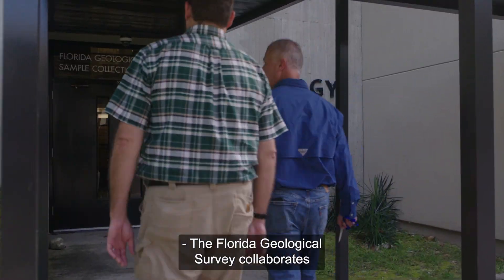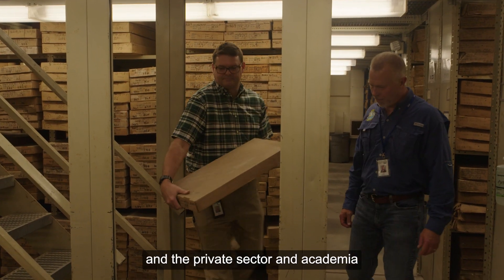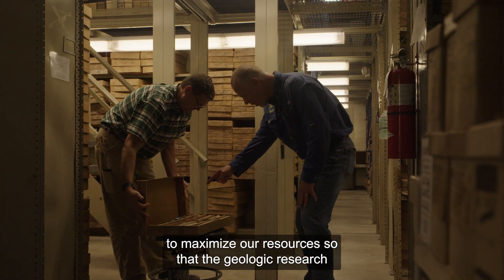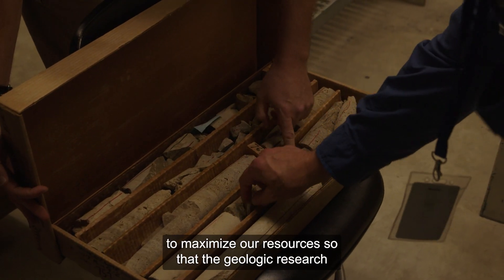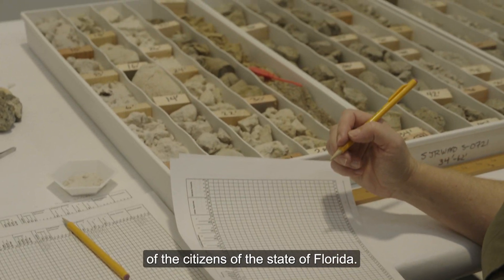The Florida Geological Survey collaborates with both federal and state and local partners, the private sector, and academia to maximize our resources so that the geologic research that we undertake meets the needs of the citizens of the state of Florida.